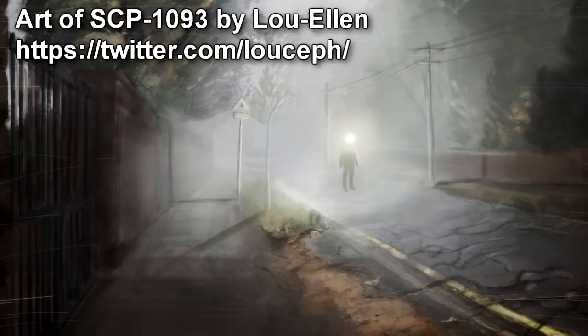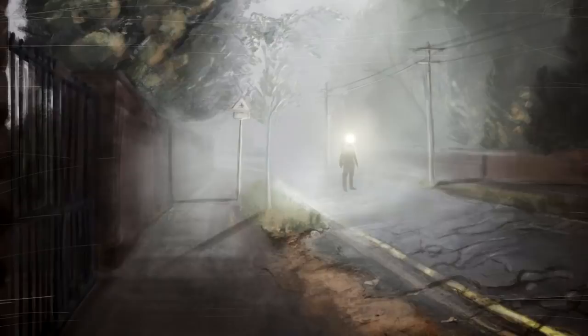SCP-1093 is a Caucasian male, 1.68 m in height and between 30 and 35 years old. The head of SCP-1093 is composed entirely of a bright light, measuring approximately 1600 lumens. SCP-1093 has no physical cranium, and there are no known sources for the light emitting from the head area of SCP-1093.